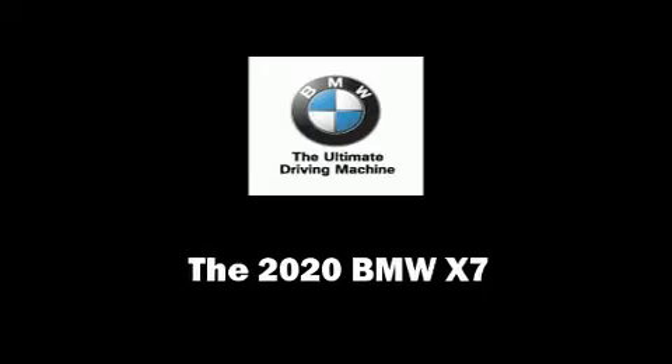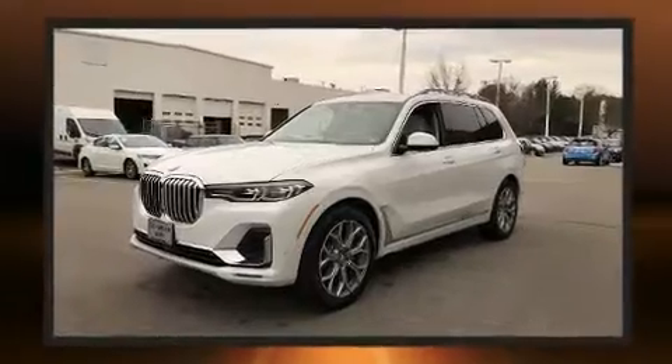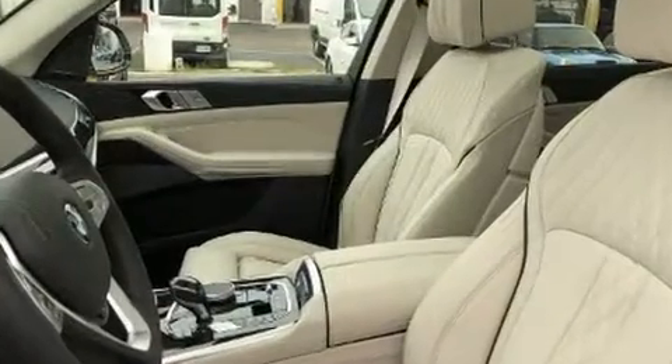Discerning drivers will appreciate the 2020 BMW X7. Smooth gear shifts are achieved thanks to the 3-liter 6-cylinder engine, and load-leveling rear suspension maintains a comfortable ride. Turbocharger technology provides forced air induction, enhancing performance while preserving fuel economy.